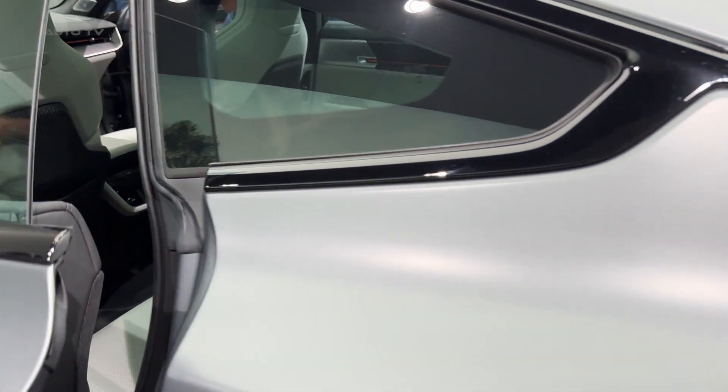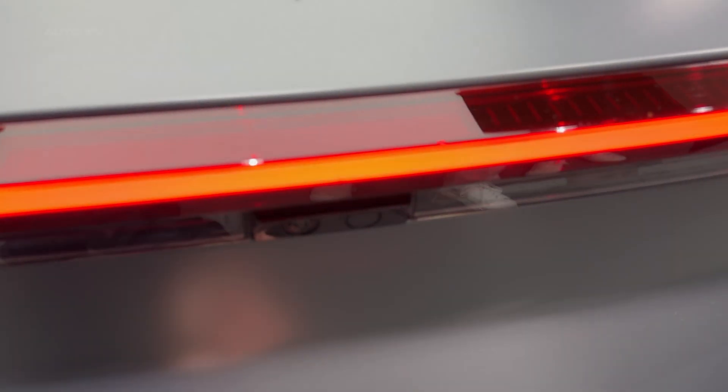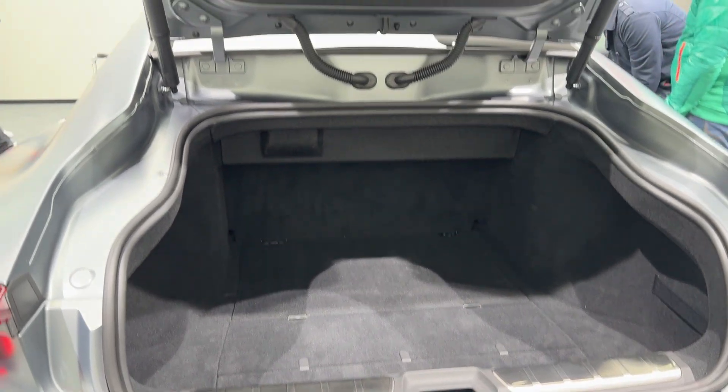With its combination of jaw-dropping performance, cutting-edge technology, and that unmistakable Scandinavian style, the Polestar 5 isn't just entering the luxury EV market — it's here to dominate it.